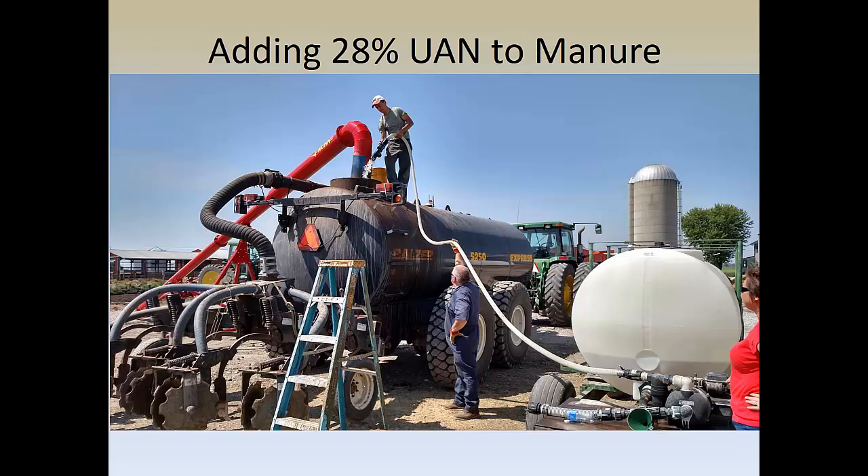So 30 gallons of liquid fertilizer from the white tank on the right with about 5,000 gallons of hog or dairy manure from the pit on the left gets us the magic number we wanted. If the farmer wanted more nitrogen, we simply increase the amount of 28% UAN added to the tanker. This is a way of increasing the nitrogen amount in manure — great if you are low on nitrogen to start with, or if you had more phosphorus than you wanted, so you could increase your nitrogen rate and back off on your application amount.